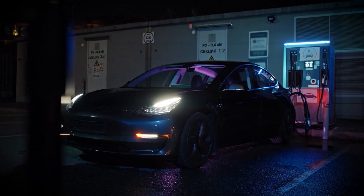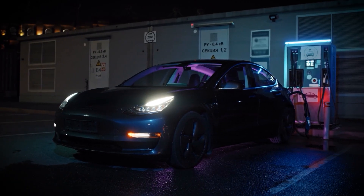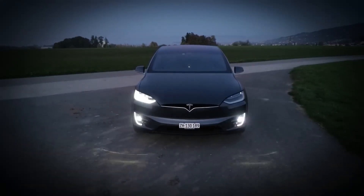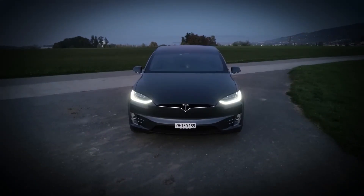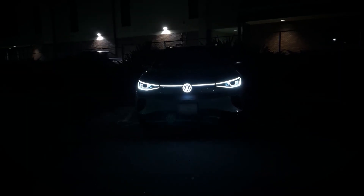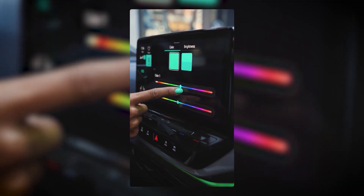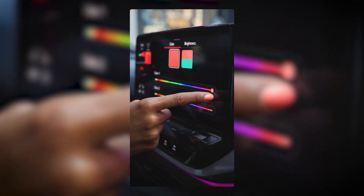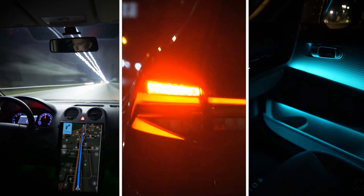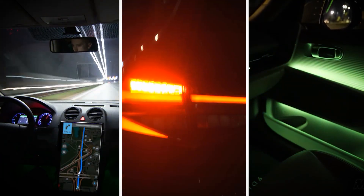Number 7: Light Show or Custom Lighting Modes. Most drivers think their EV's lights are just for seeing the road, but hidden features make them do much more. Teslas have a light show easter egg where the car's headlights and indicators sync to music — great for parties or smaller events. The VW ID.4 takes it further with ambient mood lighting that signals your range level or warns you about hazards. Hyundai and Kia models often include puddle lights that project logos or illuminate the ground when you approach, plus door handles that light up for safety and convenience in the dark. These lighting features improve visibility, safety, and the whole vibe of your car.